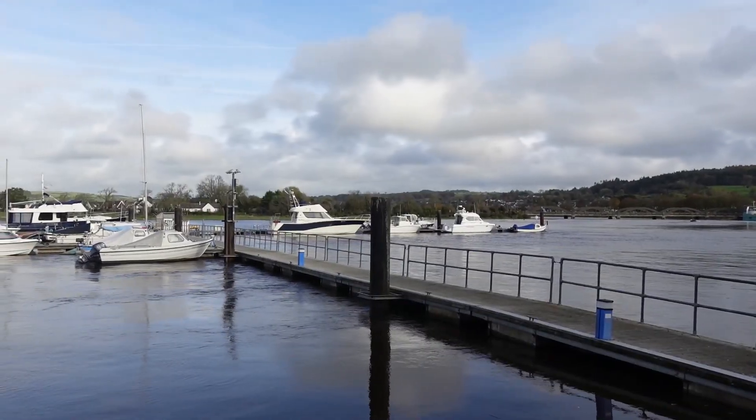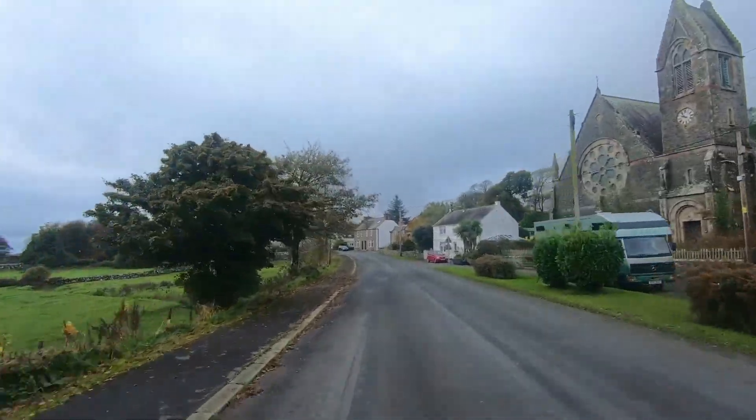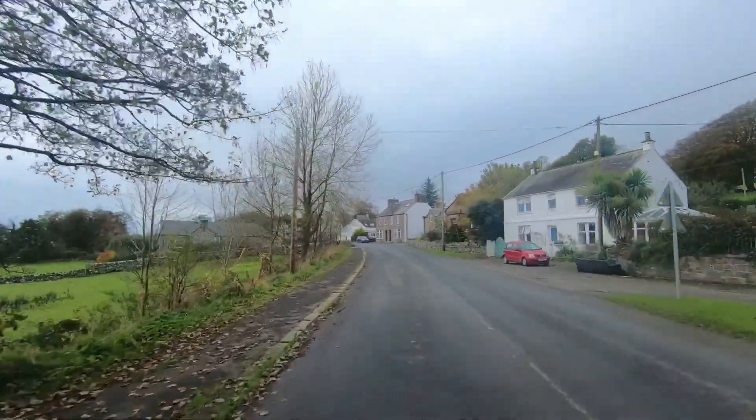Today we are heading to Kirkcudbright, which is another place we used to live. Instead of taking the direct route from Dumfries we've decided to take the scenic route — we're going to go on the coastal road which is part of the South West 300, one of the Scottish driving routes.